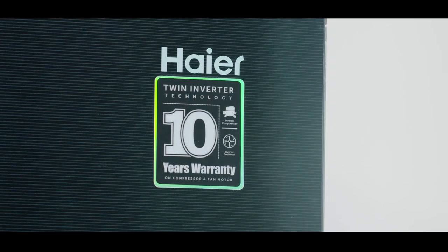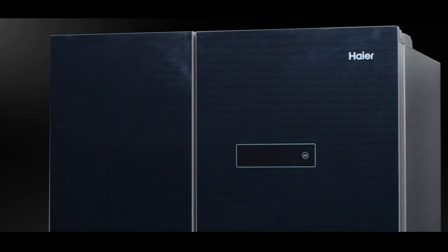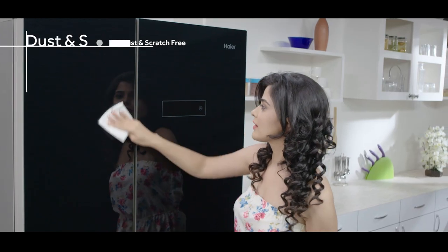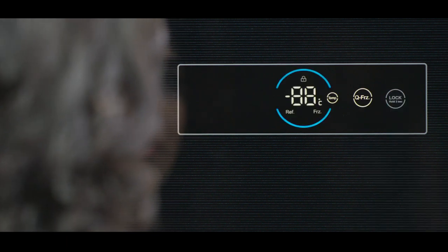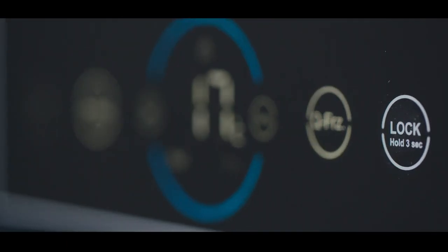Haier introduces its all-new side-by-side refrigerator, the HRF 748 KG. Its smooth black glass finish ensures that your refrigerator stays dust and scratch free. The elegantly designed horizontal digital control panel, placed over the top right section, helps easily navigate the temperature settings.